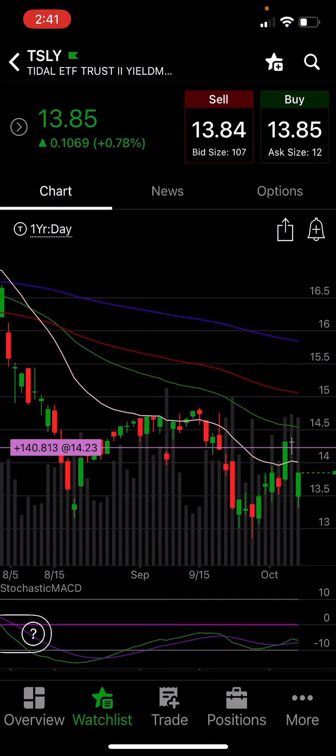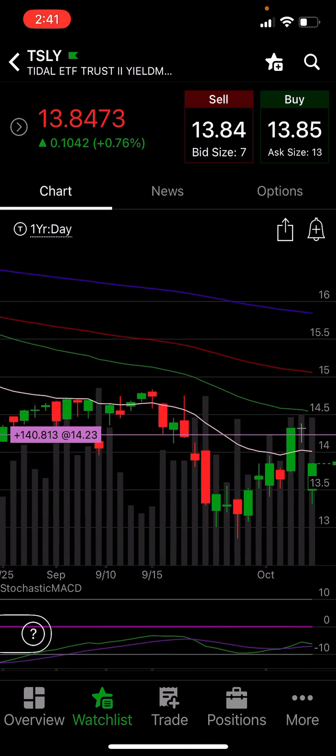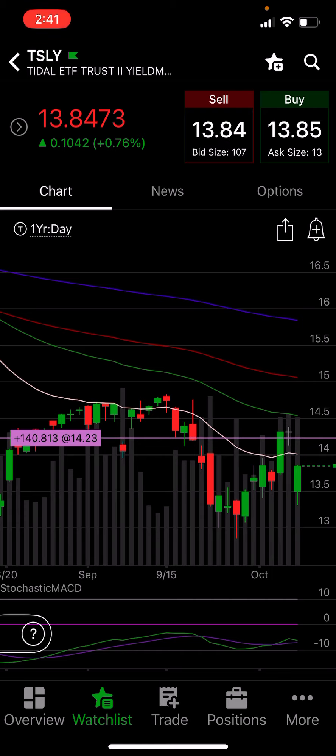Not in this account that you see here — I did it in a separate Webull account, but I just used this one to show the chart because I like it much better. I had $1,400 set aside, and when TSLY dropped a few days ago, I bought 100 shares of TSLY at $13.50.